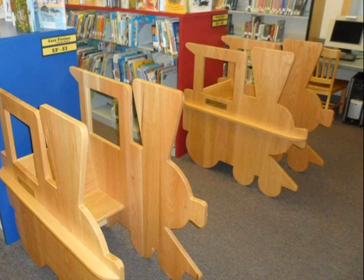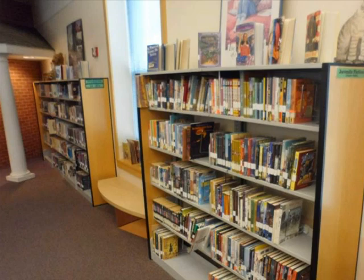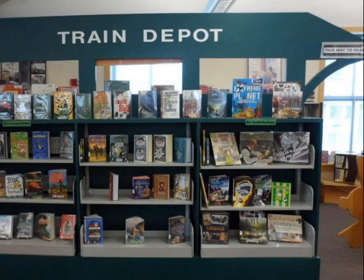Against the wall in the children's area, there are two computers reserved for use by children 12 and under. Next to the computers, you will see chapter books geared toward middle school-aged readers. And the train depot displays new chapter books and new children's non-fiction books.